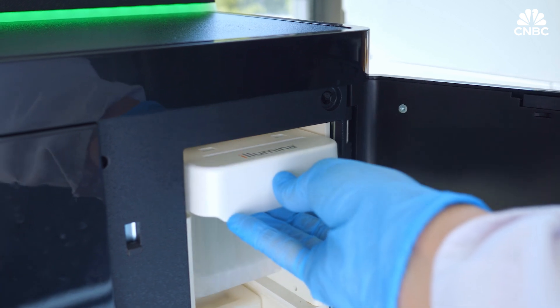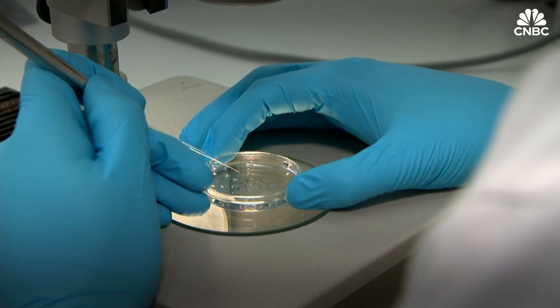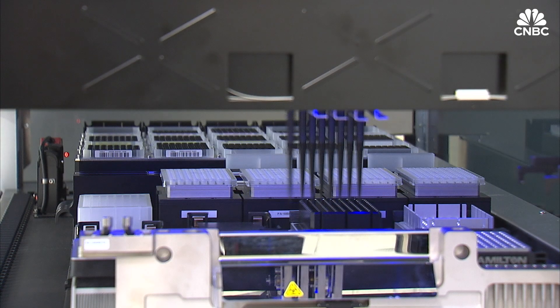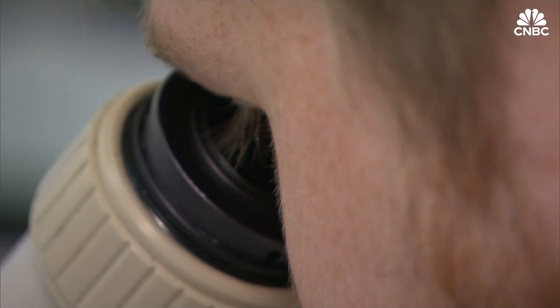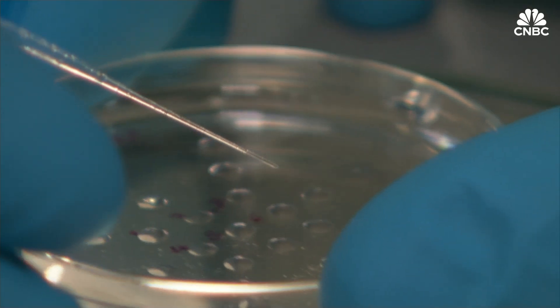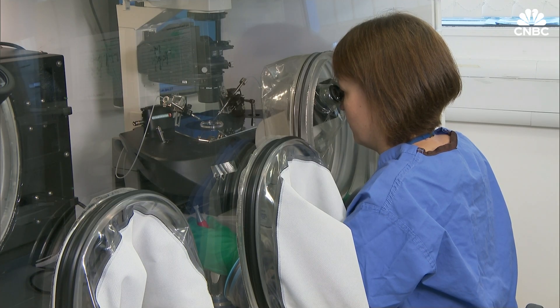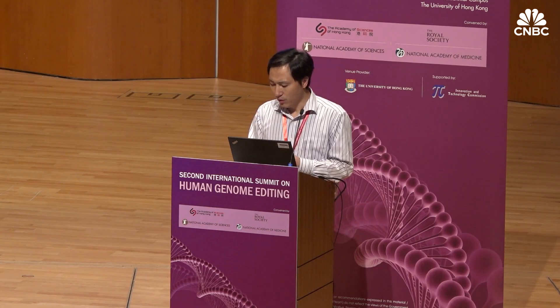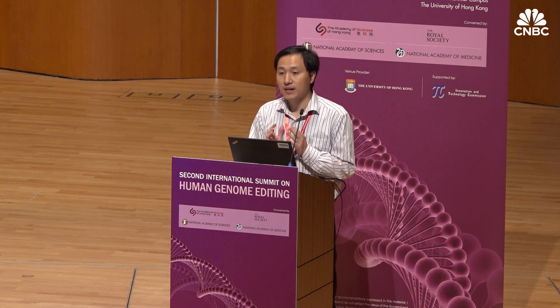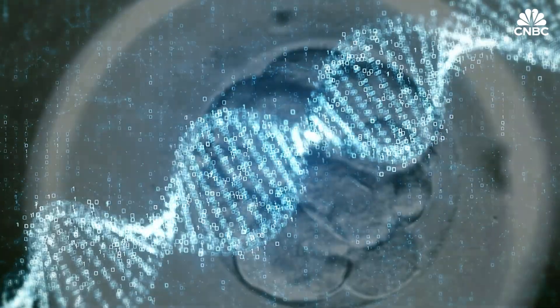CRISPR has given scientists a chance to rewrite almost any organism's genetic code, and it has brought new prospects of tackling genetic diseases faster and better. In 2015, doctors used gene editing to cure a baby's leukemia, and in the future it could fix gene mutations of cancer or edit genes that cause hereditary diseases. But despite the benefits of gene editing technologies like CRISPR, some worry they may be used to edit traits that are not diseases at all. In 2018, a Chinese scientist genetically modified embryos to make them immune to HIV and was later jailed for it.